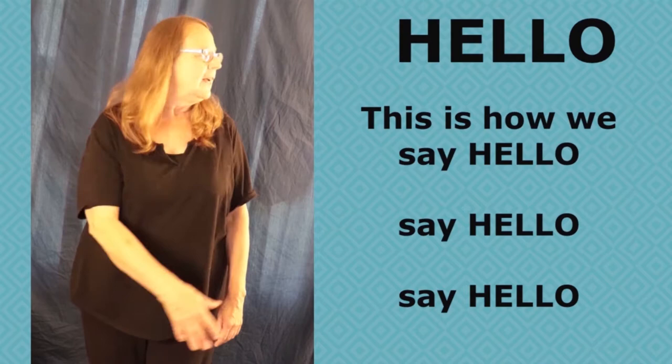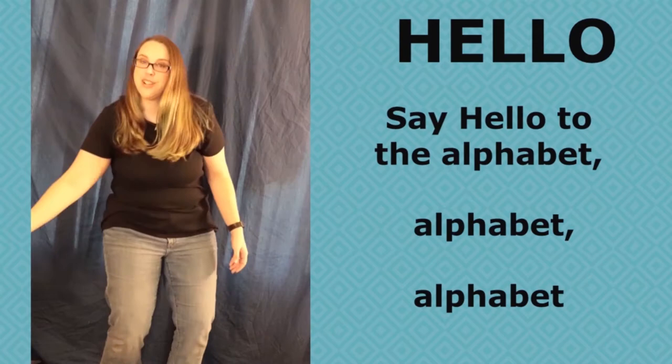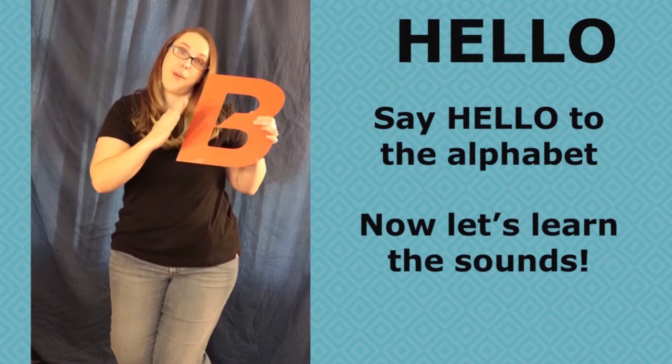This is how we say hello, say hello, say hello. This is how we say hello. Now let's learn the letters — say hello to the alphabet. Alphabet. Alphabet. Say hello to the alphabet. Now let's learn the sounds.